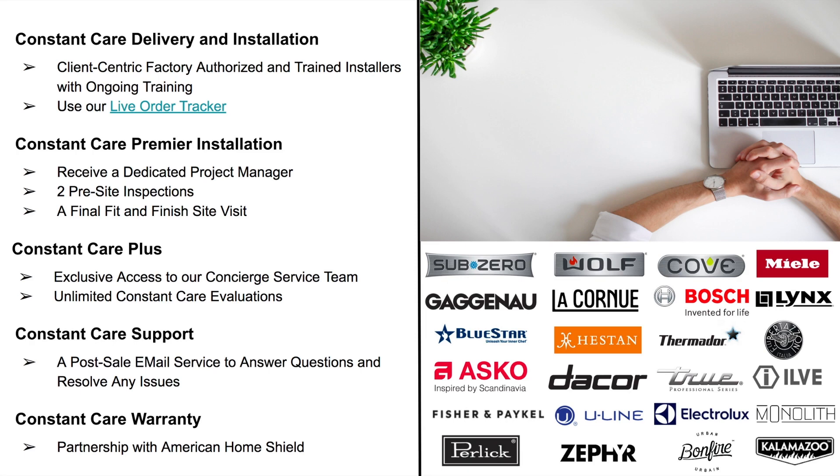Then you're going to get our Constant Care Plus. This gives you exclusive access to our concierge service team and a direct line — a special email to ensure any delivery and installation issues are addressed quickly and efficiently. In the event that a repair of one of your appliances is needed, our team will handle the legwork of securing and scheduling an opportunity with the correct service provider, saving you time and headache. You'll also get unlimited Constant Care evaluations — our technical team is available to diagnose installation and appliance performance issues for both your indoor and outdoor kitchens.